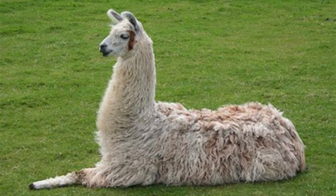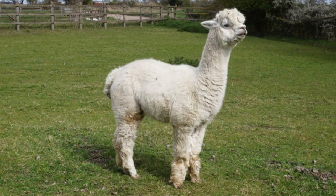Let's start with size. Llamas are much larger than alpacas, weighing up to 400 pounds, while alpacas typically weigh around 150 pounds. Llamas have longer, curved ears and a more pronounced snout, while alpacas have shorter, straight ears and a smaller, more rounded face.